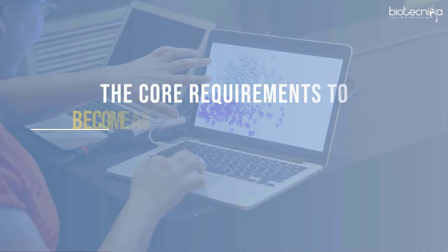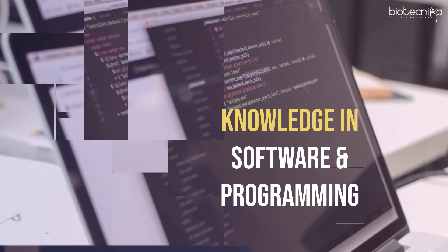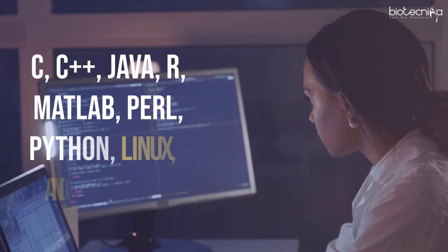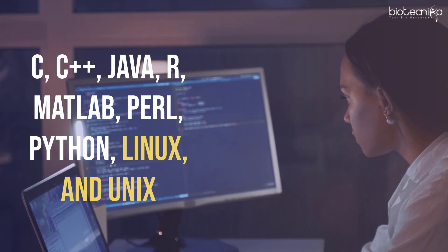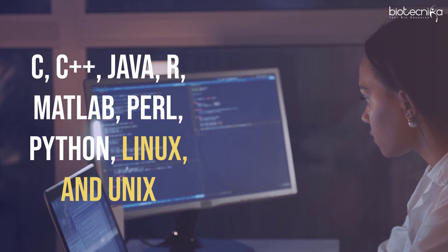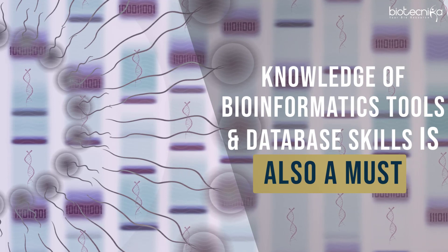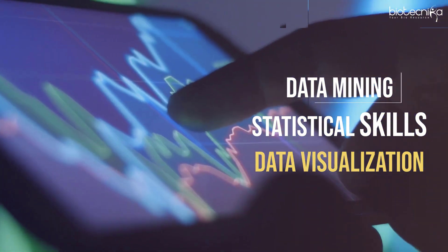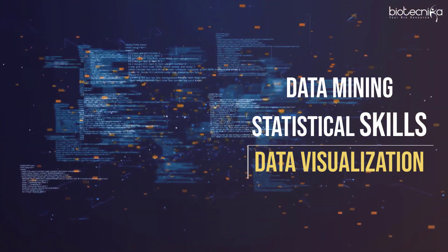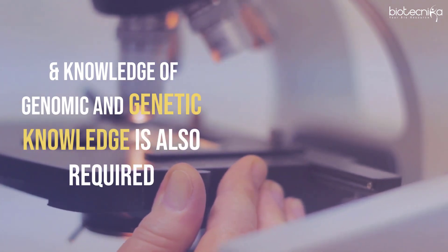The core requirements to become a bioinformatician fall under different domains. Knowledge in software and programming — C, C++, Java, R, Matlab, Perl, Python, Linux, and Unix — are some of the skills one must know about. Knowledge of bioinformatics tools and database skills is also a must. Various other skills like data mining, statistical skills, data visualization, and knowledge of genomic and genetic data are also required.